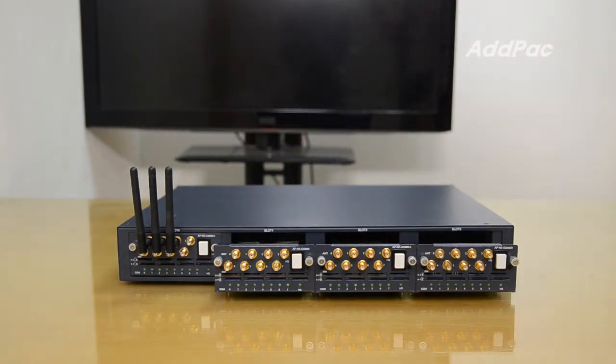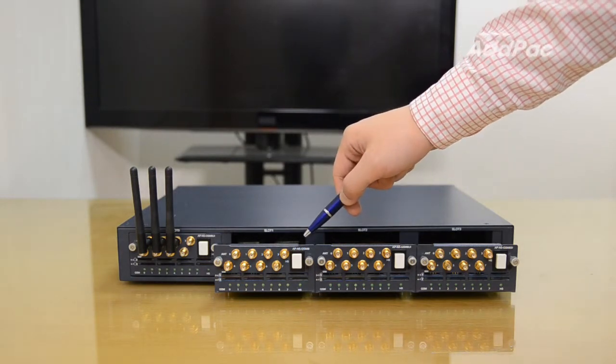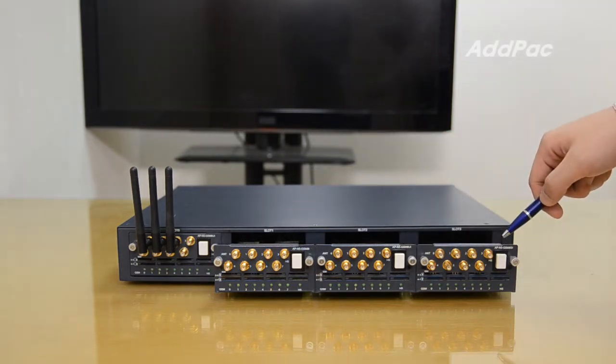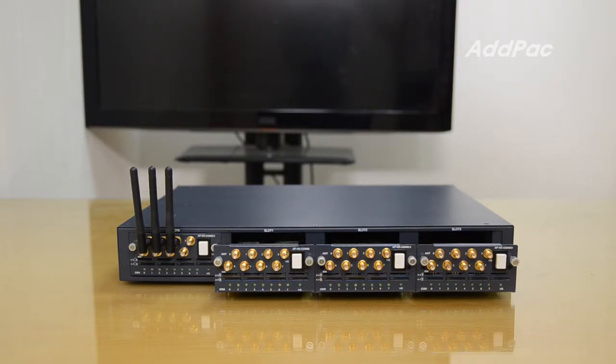There are three types of GSM modules: APN5GSM8I, APN5GSM8UI, and APN5GSM8SI. Each of these modules differs by hardware components, but all of these modules support IMEI change.